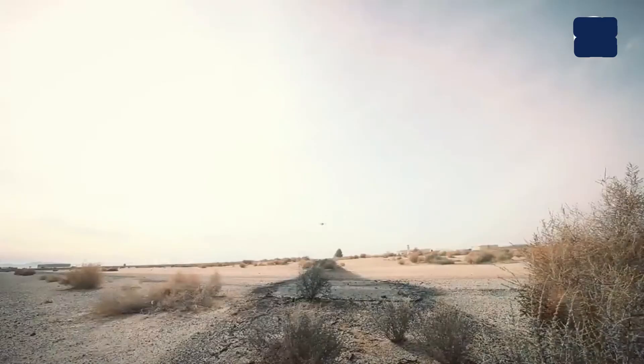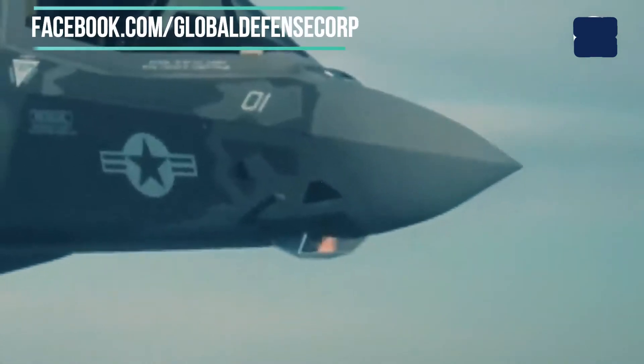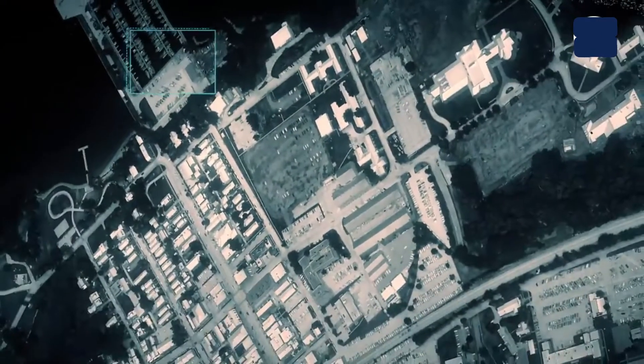EOTS is based on the Sniper XL pod developed for the F-16, incorporating a mid-wave third-generation FLIR, dual-mode laser, CCD-TV, laser tracker, and laser marker. BAE Systems Avionics in Edinburgh, Scotland, will provide the laser systems.